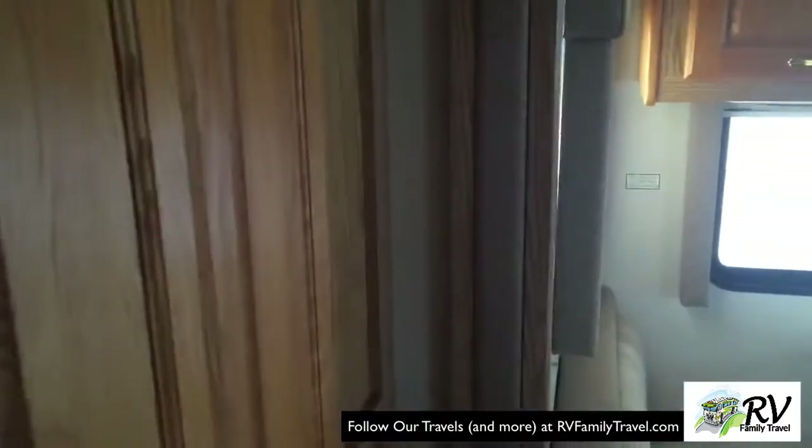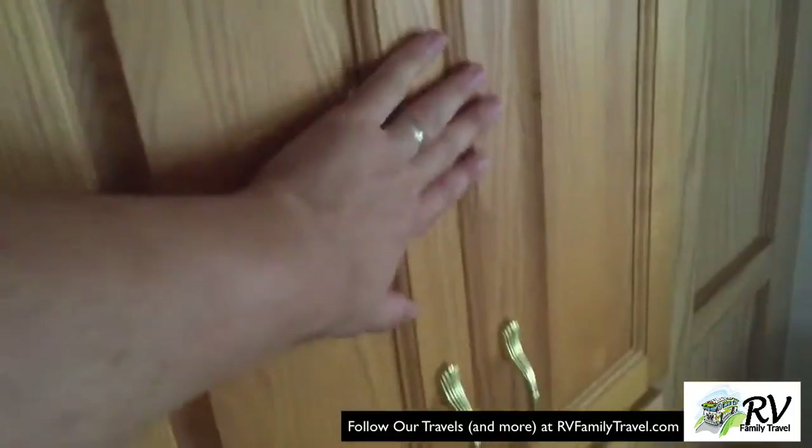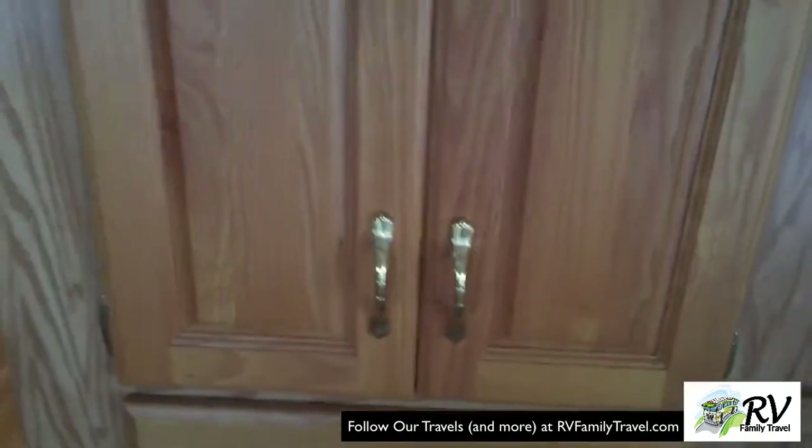One little thing with the design of this motor home I don't care for is the fact that when you're driving down the road and you fold in this slider, all these cabinets are blocked. It's not a real big deal, but if we're going to be eating on the road we need to plan ahead and move things out of this pantry beforehand.